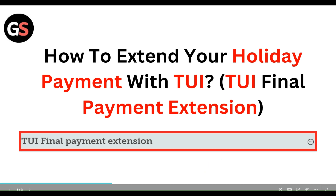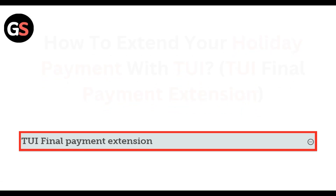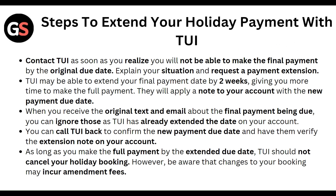Hello everyone, welcome to our YouTube channel. In this video, we will guide you through the process of how to extend your holiday payment with TUI, step by step. First of all, contact TUI as soon as you realize you will not be able to make the final payment by the original due date.